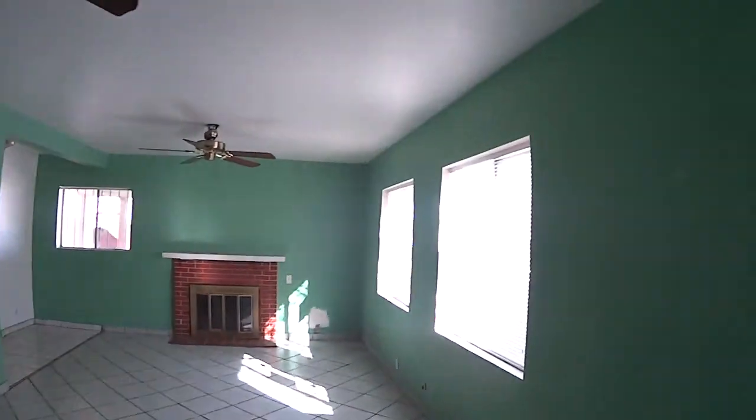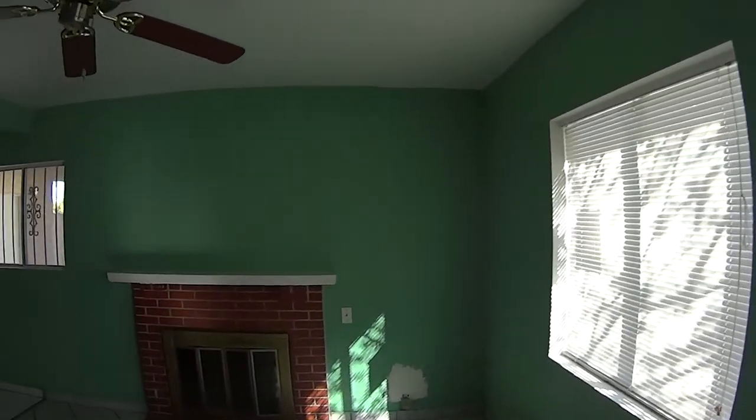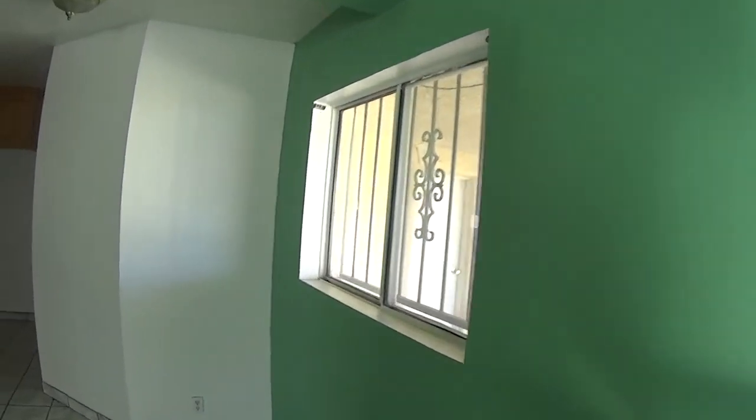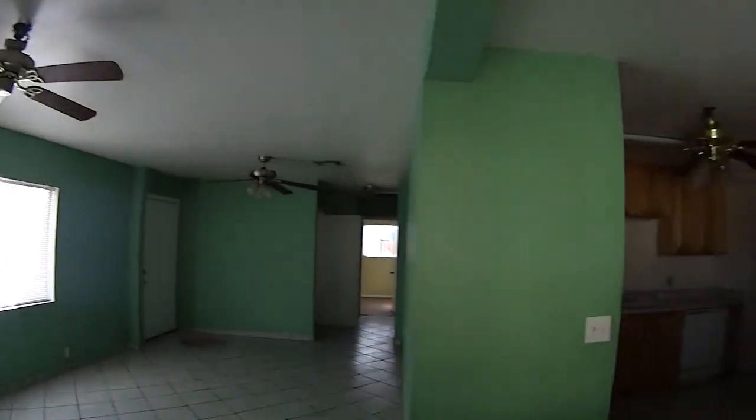The walls are green, but that would probably work. The house smells good. Some of these houses of this age have mold, and I have asthma, so I'm really allergic to it. I'm probably the best mold detector in Las Vegas.